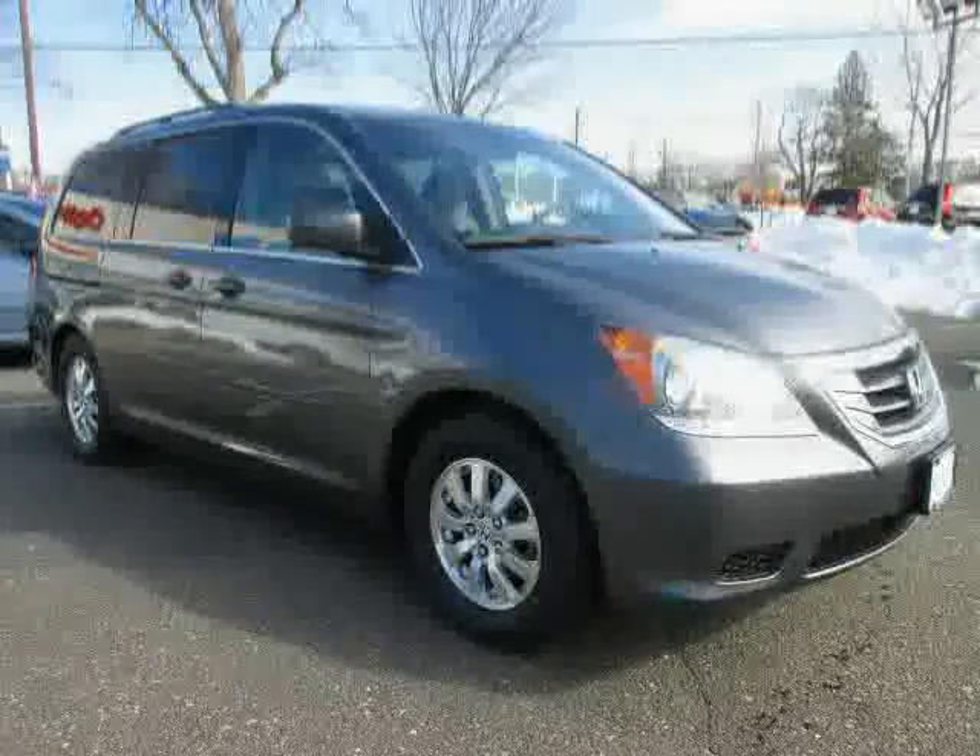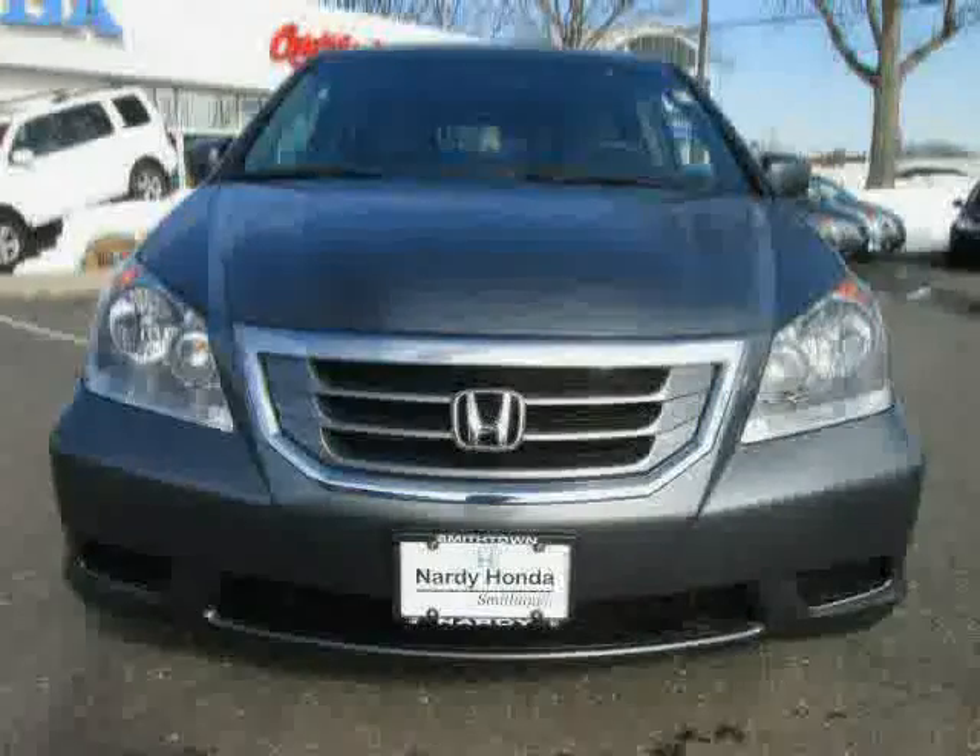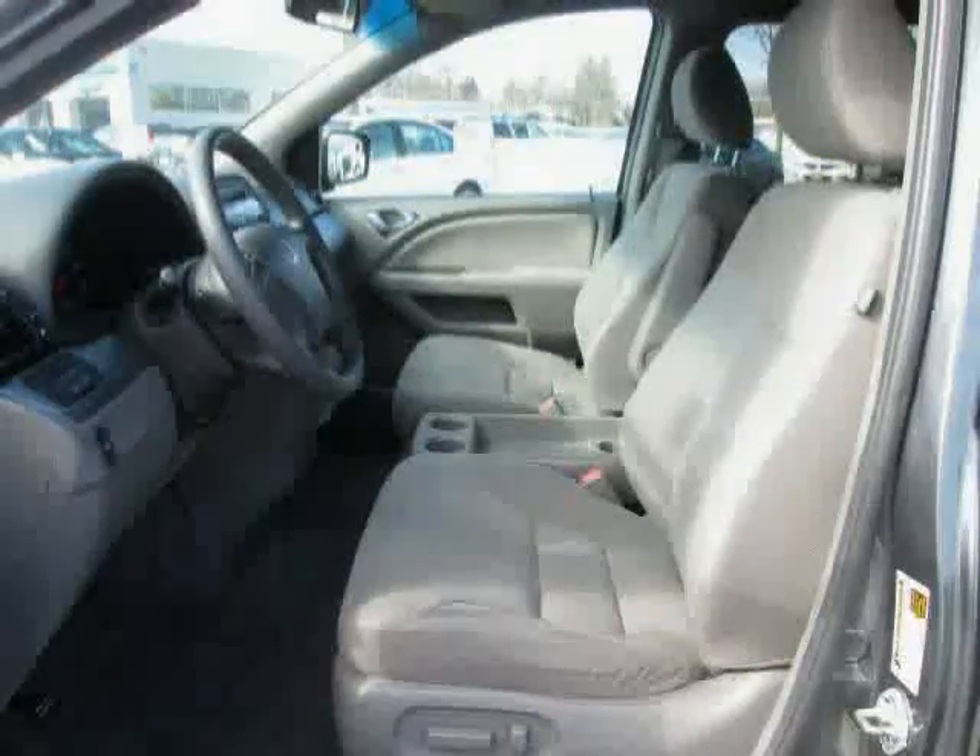Also featuring rear air conditioning, power driver seat, power door locks, and MP3 player, the low mileage of 26,170 miles makes this Odyssey an easy choice for you.